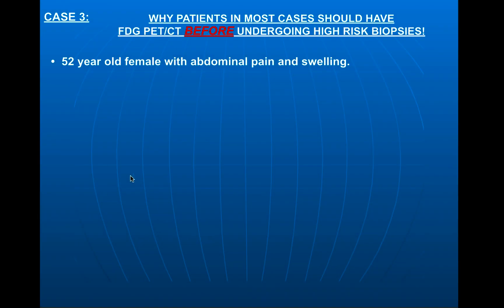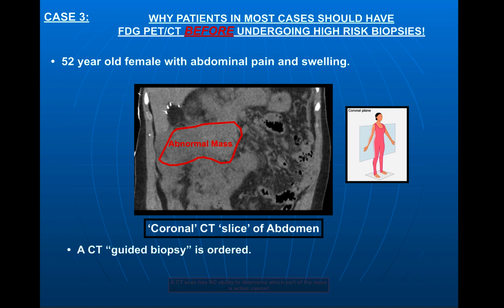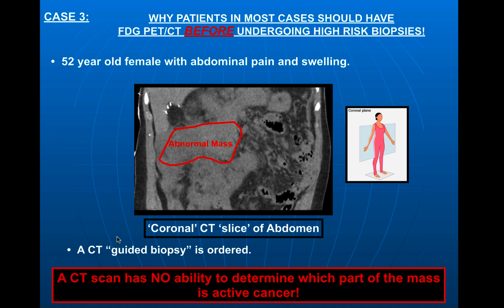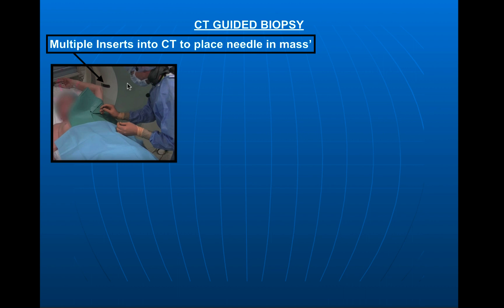This is a 52-year-old female with abdominal pain and swelling, and this will demonstrate why the rest of the world would do the PET CT typically before undergoing a high-risk biopsy. Here is a coronal image of her abdomen — this is one slice out of the CT scan. This is her liver up here, these are staples from previous surgery, this is large bowel over here. However, this is a large abdominal mass that shouldn't be there. So her physicians order a CT-guided biopsy.